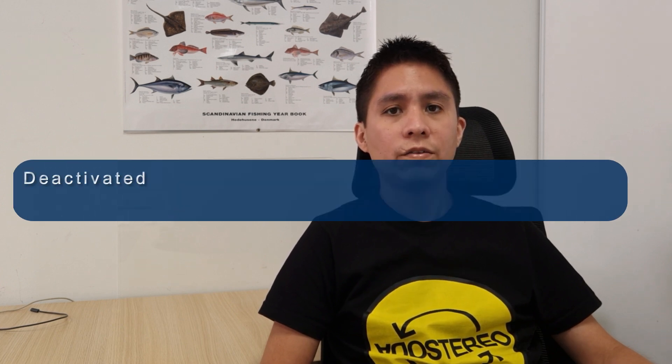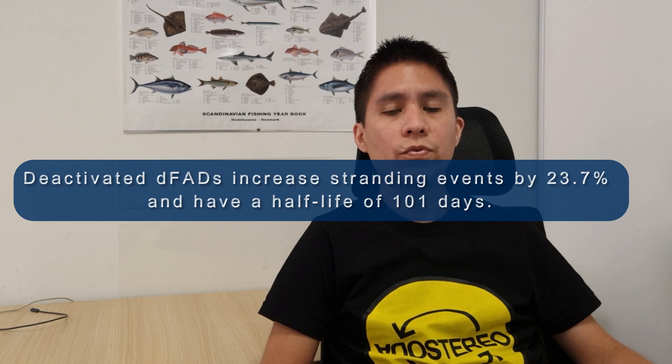And finally, deactivated FADs had an average half-life of around 100 days post-deactivation. These findings highlight the need to track deactivated FADs to fully understand and mitigate their environmental impacts.